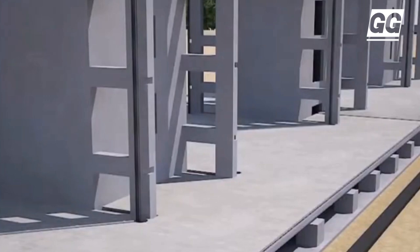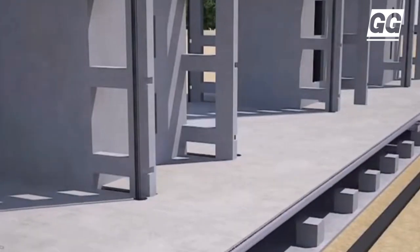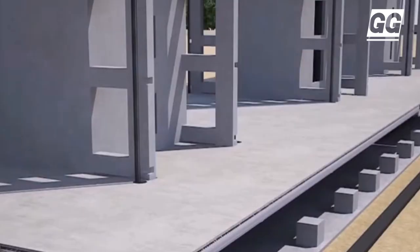To begin with, two concrete cores are built to form the main structural element of the building. These contain the building's stairs and elevators.